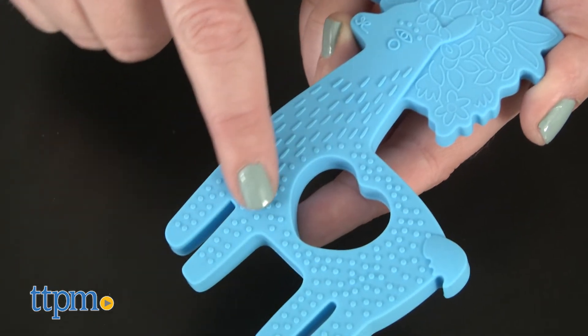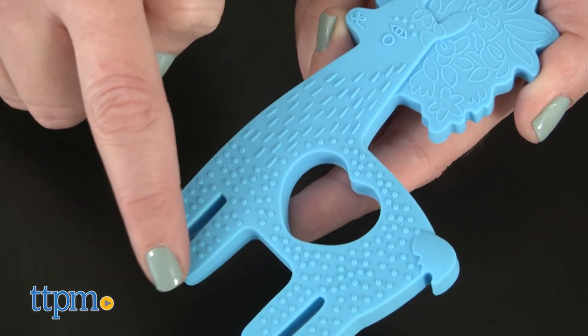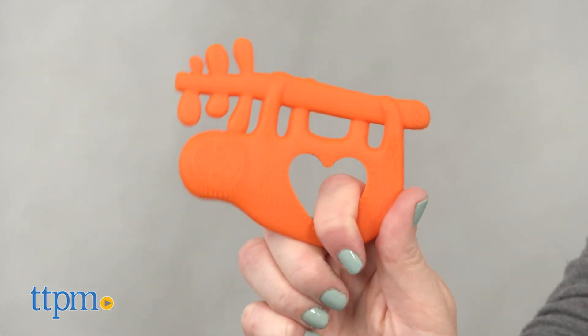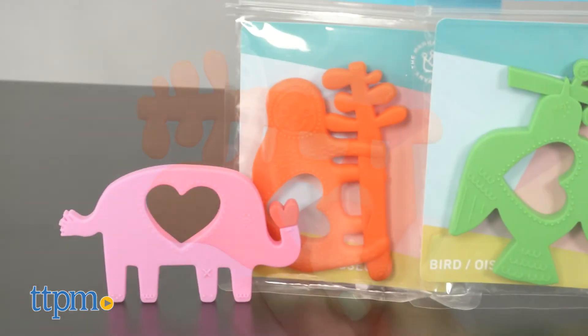Most importantly, these silicone teethers are soft and have subtle texture details that will feel good in a teething baby's mouth. They will also be easy for baby to grasp.